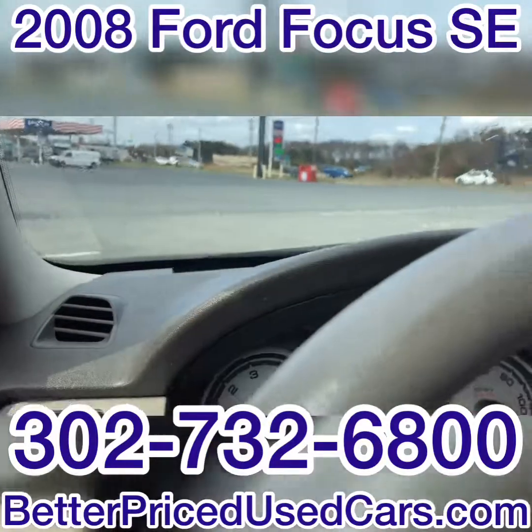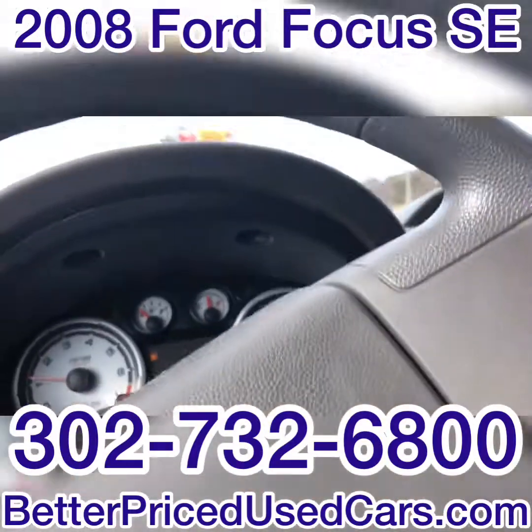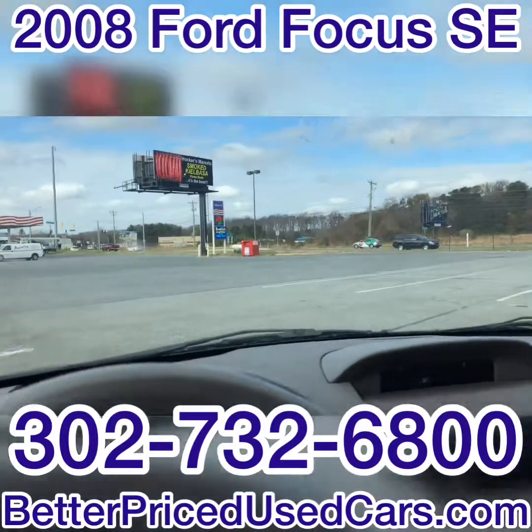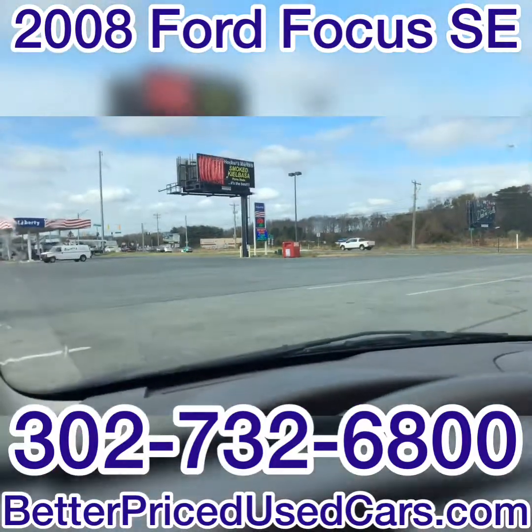I'm going to put this up for auction. If you win the auction, you'll have a deposit of $250, followed by the balance within seven days. You'll then have a total of 30 days to pick this vehicle up in Frankford, Delaware.